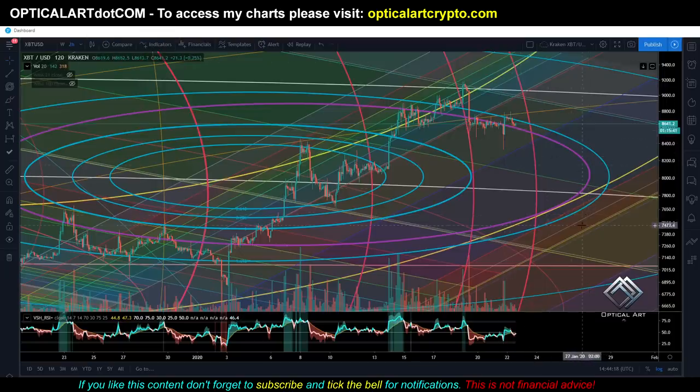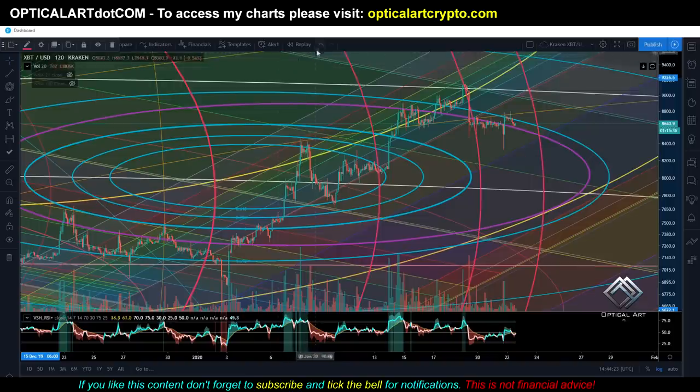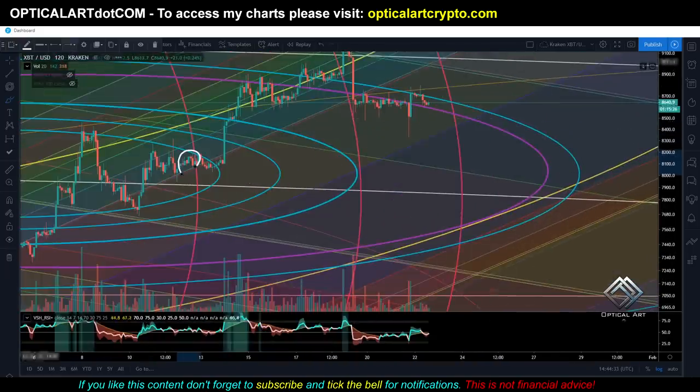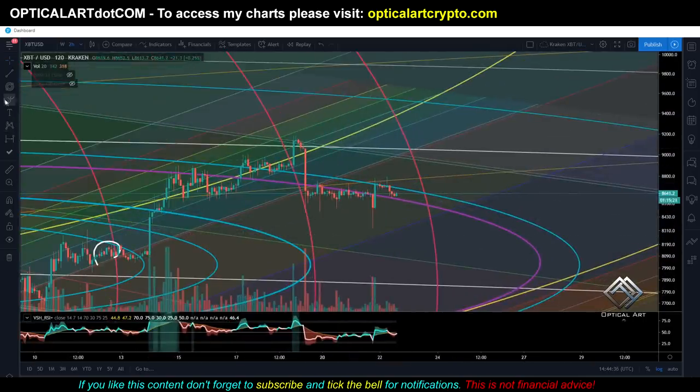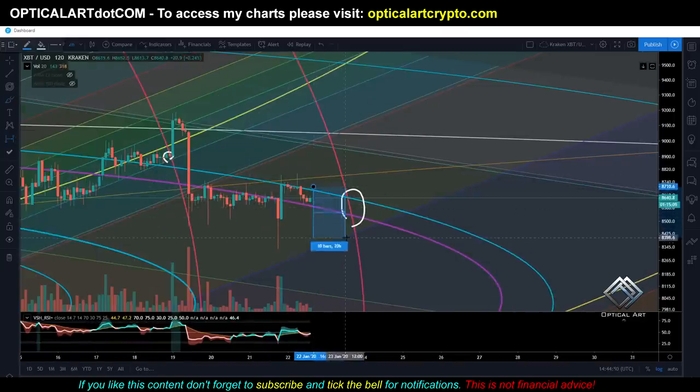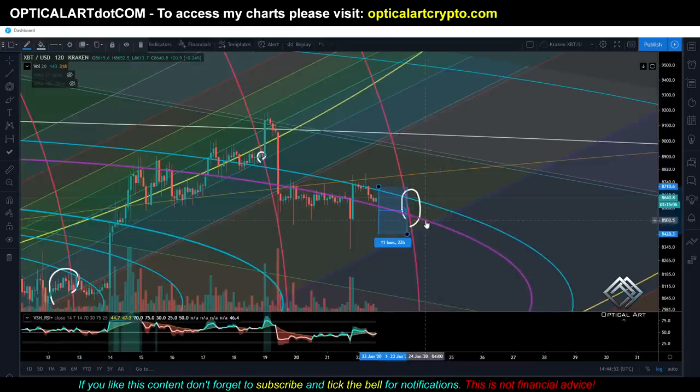Alright, so this is the Kraken chart. I want to show you this fib circle right here — you see these are all the same rings in a fib circle. I'd like to point out: when we crossed this ring, we had a drop; we came back up, crossed this ring, had a slight drop, then pushed up. If I zoom into this section, you can see that as soon as we crossed this ring it was a pivot to push us up. We came back down, found support on this ring, then started moving sideways. We're coming up on this next ring soon — if I do a time-date range, we are about 22 hours before making contact with this ring.